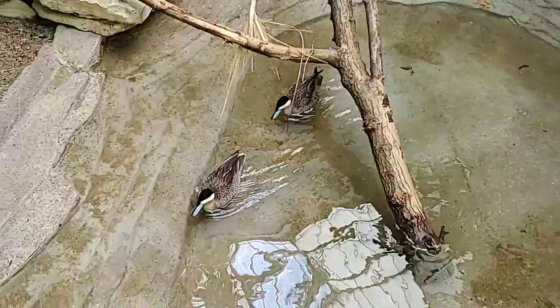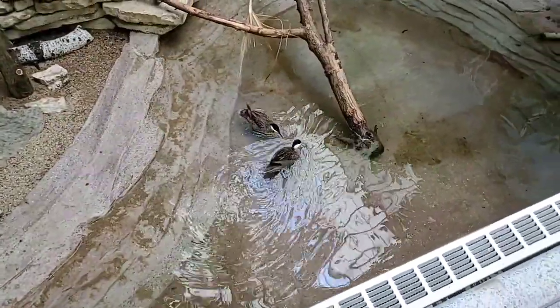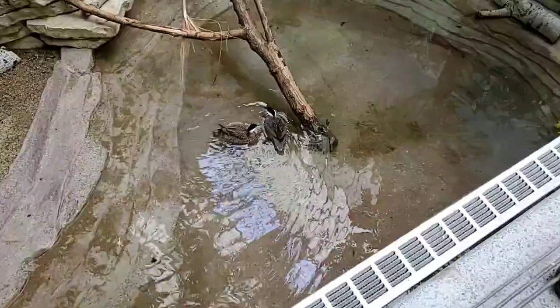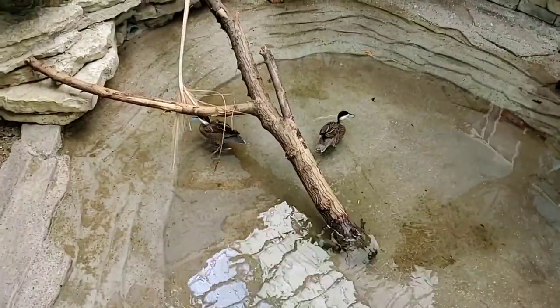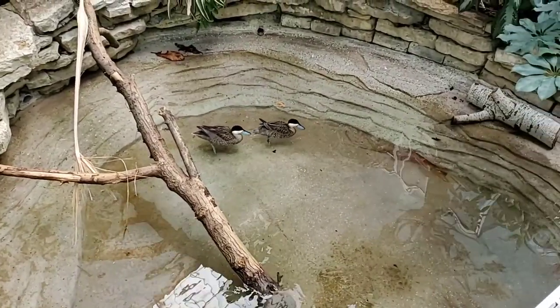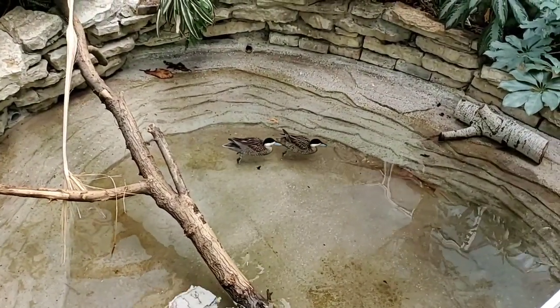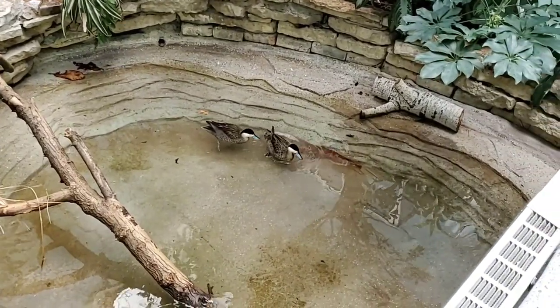Today they got mighty mealworms. They are siblings — not a breeding pair, correct? Yes, these guys are clutch mates, meaning they came from the same collection of eggs and hatched a few days apart from each other, so they will not be a breeding pair — they're just an exhibit pair.